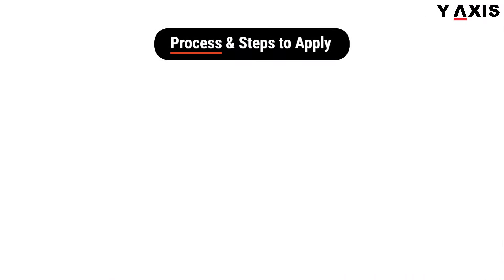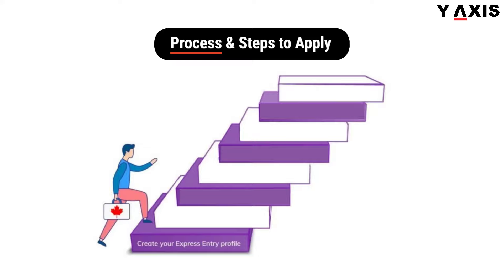Process and steps to apply. Step 1: Create your Express Entry Profile. Step 2: Education Credential Assessment. Step 3: Complete Language Test. Step 4: Calculate CRS Score. Step 5: Enter the Express Entry Pool.